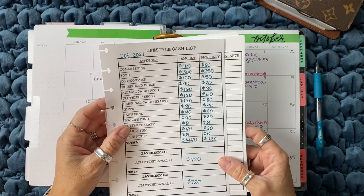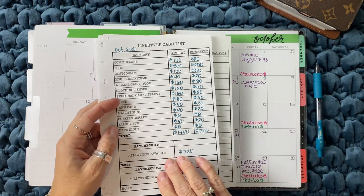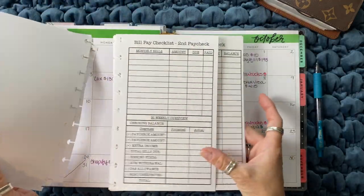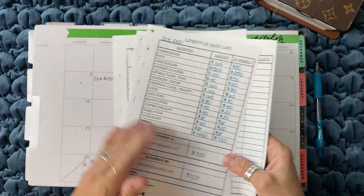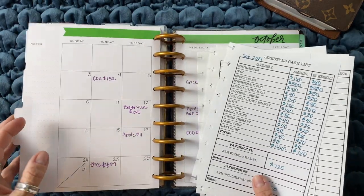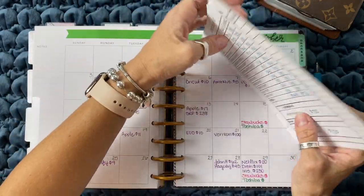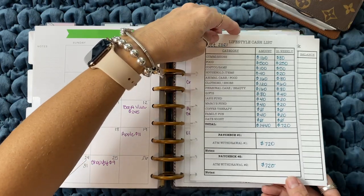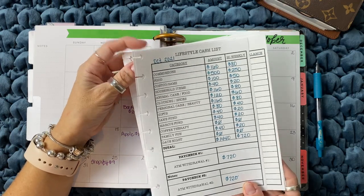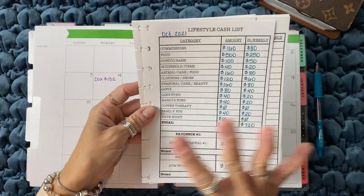Now we're going to start filling out our October budget sheets. For those of you new here, I have an Etsy shop called Rusty Blonde Digitals - I'll link it down below. I made these printouts and this is what I use to budget. I've been using it since I started this binder, even longer than I've been filming. Some people have purchased them - they're not very expensive, I think $4.95 for the bundle. You're also welcome to create your own off of the template I'm using here.